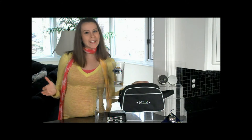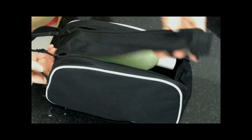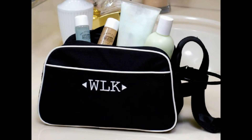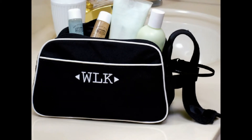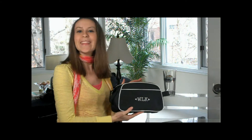If organization is the key to life, then our functional canvas travel bag is just the ticket for gift giving success. Because it neatly holds all his grooming essentials, you'll ensure your men are clean cut and looking their best on your big day. Imprinted with his initials in white on a black canvas bag, this is one gift that any man will appreciate.